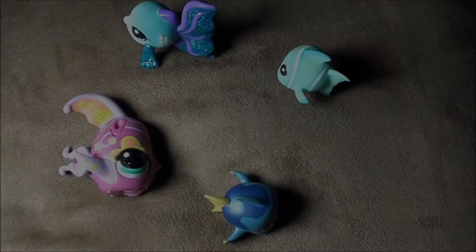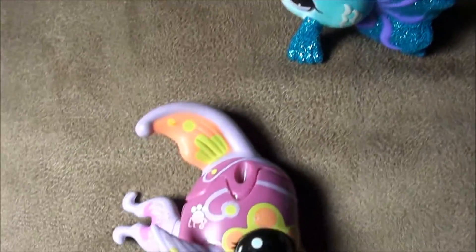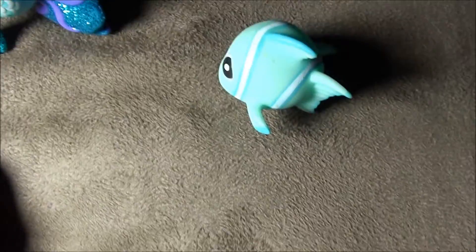My BFF is an LPS. I have other friends but they're the best. Hey guys, check it out. It's a school of fish swimming in a circle. It's just my Littlest Pet Shop fish collection.